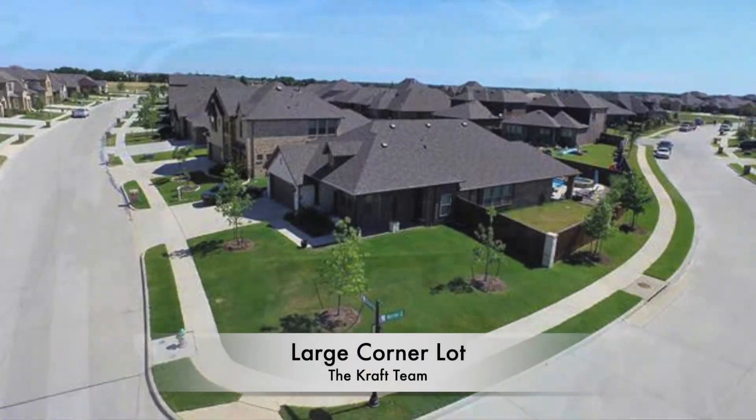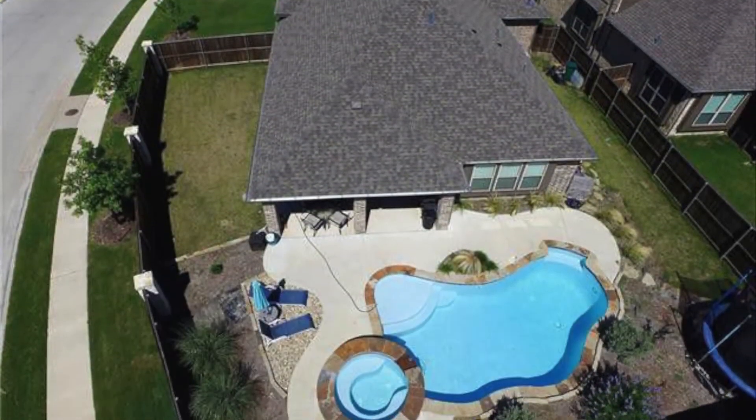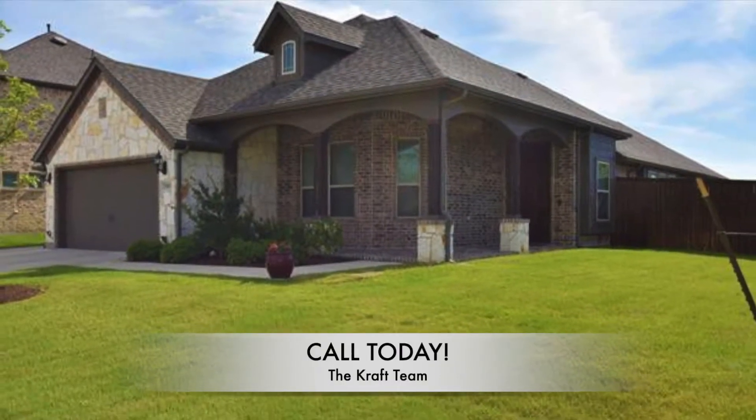Whether you're looking for your next home or ready to downsize, this home is just waiting for you. To take your personal tour, contact the Craft Team today.